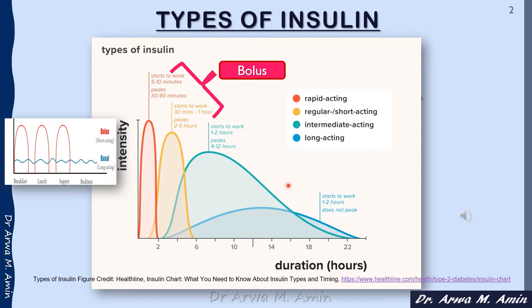In the basal-bolus insulin regimen, we usually use the rapid-acting insulin and the regular or short-acting insulin to cover the meal carbohydrates or the meal elevation of blood glucose, and we use them for the correction of high blood glucose. Mostly we use the rapid-acting insulin for correction because it acts faster than the regular or short-acting insulin.